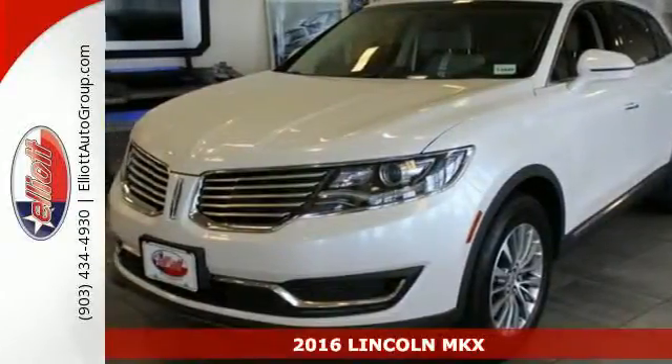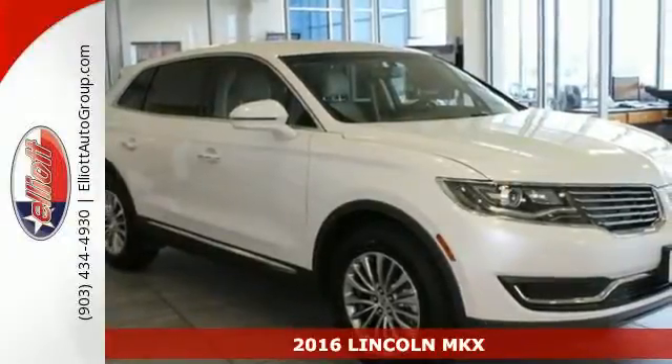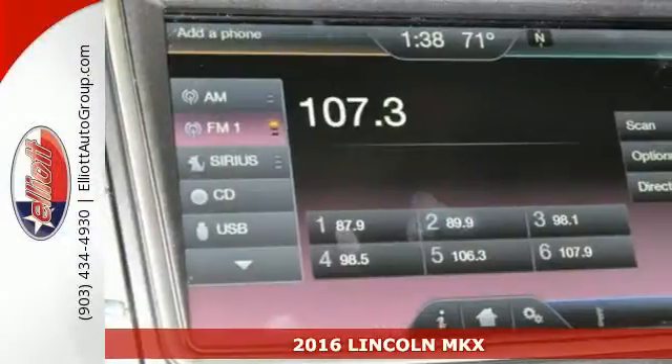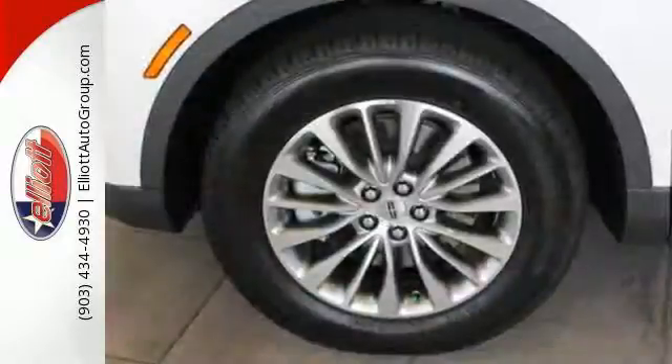Here's a 2016 Lincoln MKX. When it comes to your commute and your family, you have to consider all the details: comfort, space, efficiency, safety.